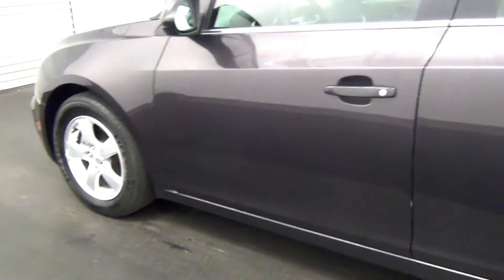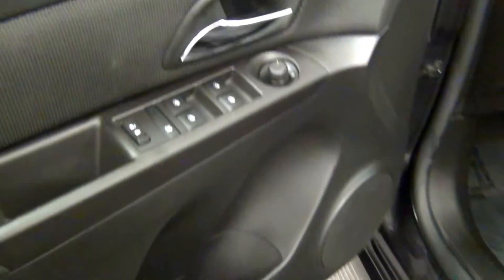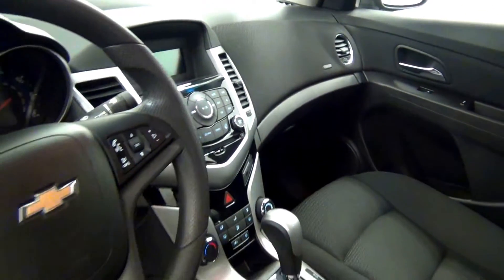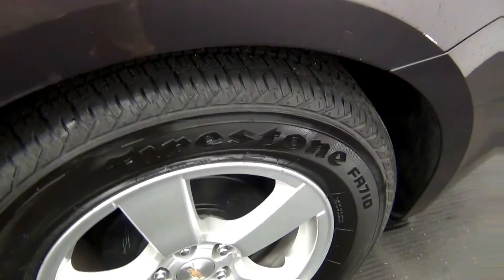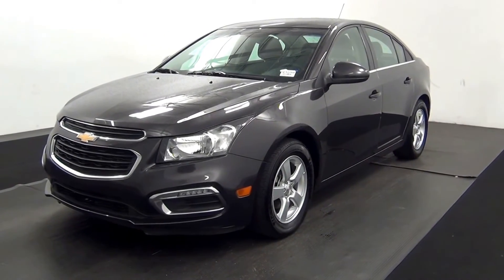Let's have a look on the inside. And that will end the walk around the 2015 Chevy Cruze. Thank you for choosing Tennessee.